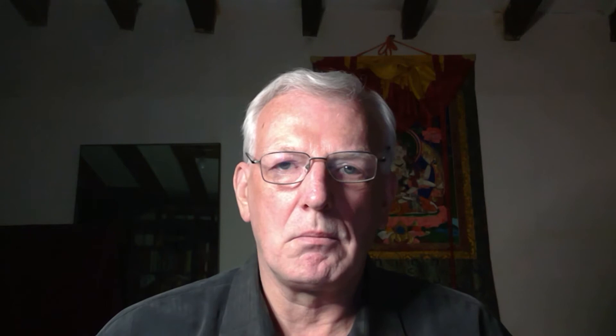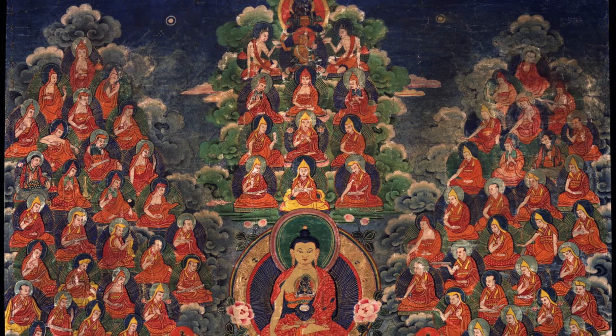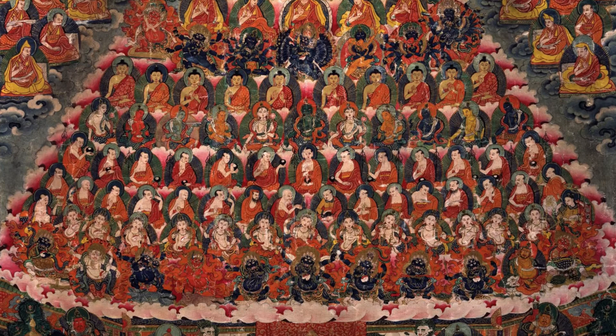The Gelugpas have more formats — they have a number of different styles. The first, one of the more common, is Shakyamuni Buddha at the center, and then the lineage, the direct lineage above the central figure, and then the Yogacara and Madhyamaka lineages on either side, which combined make up the Lamrim lineage of the Gelug tradition.